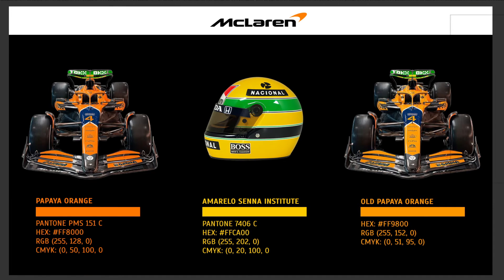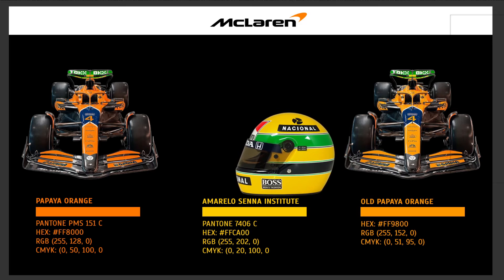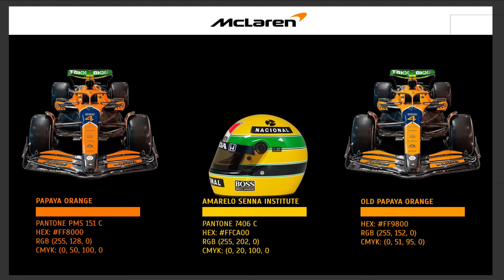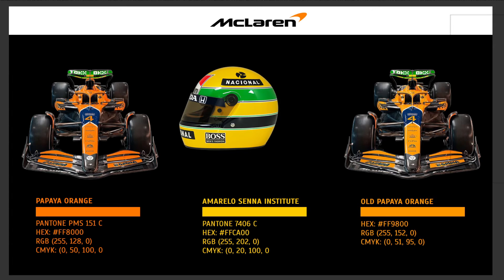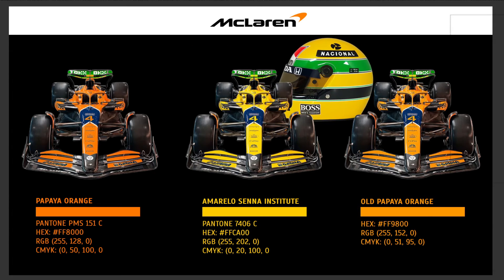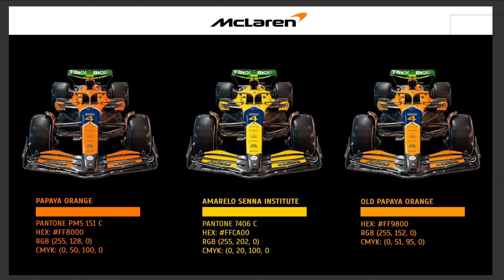If we pick an Ayrton Senna helmet, this Amarelo Senna Institute color is definitely super similar to the helmet. We can compare it with the car as well — definitely super similar. Comparing it with the helmet, for me it's yellow again. My conclusion is that I was wrong.